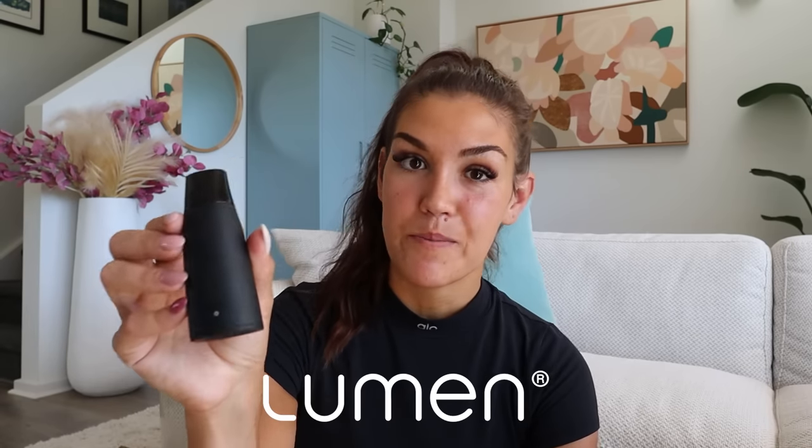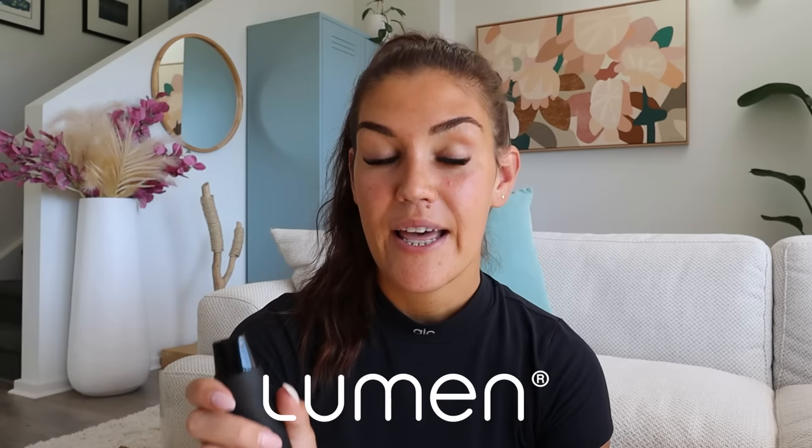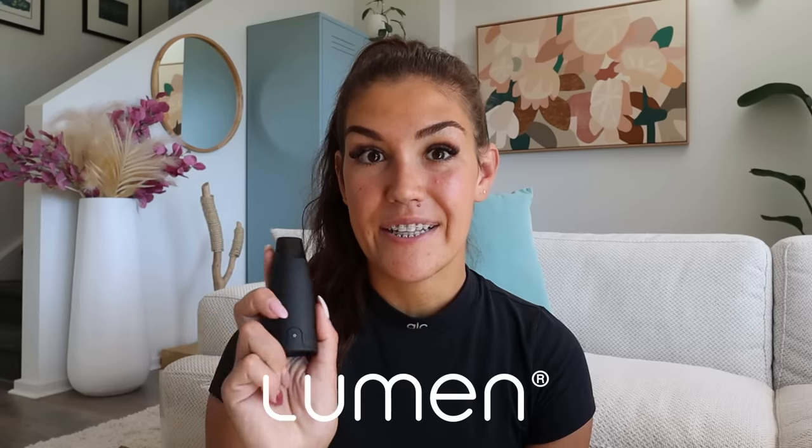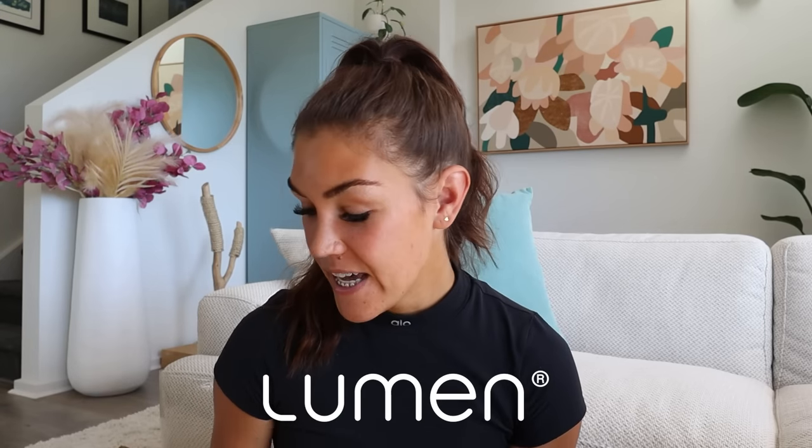The way I've been measuring my metabolic flexibility — and seeing if I'm in a fat-burning or carb-burning state — is using this little device here. This is the Lumen metabolism tracker. You breathe into it and it measures the level of CO2 in your breath, which tells it whether you're burning fat or carbs. I'm just about to do my morning reading. You follow the prompts on the app — they tell you to breathe out and then breathe in through the device, and then they give you your reading.